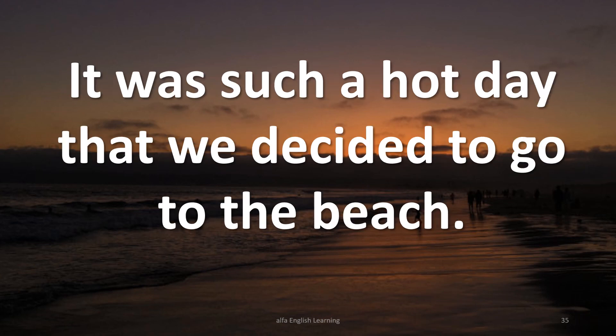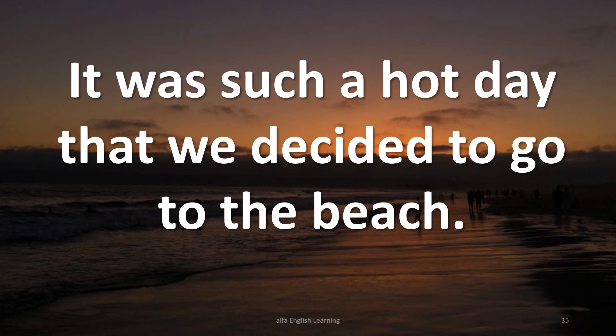It was such a hot day that we decided to go to the beach. I've never experienced such a long wait at the doctor's office.